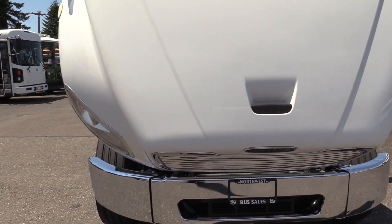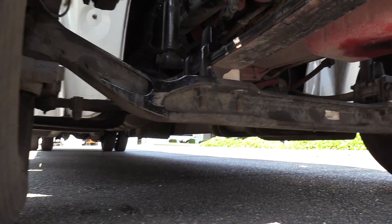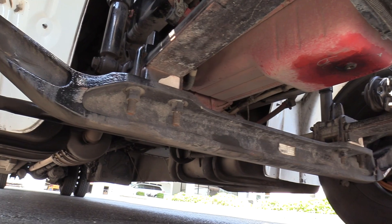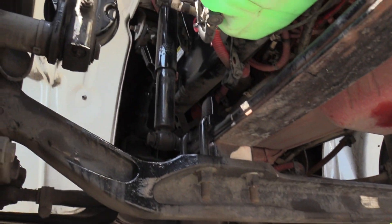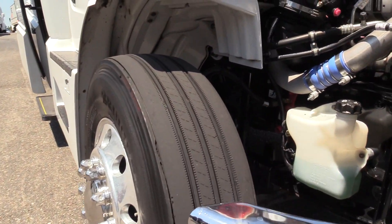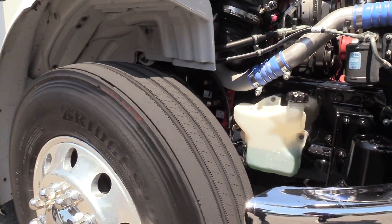Eric's going to give you a shot of underneath the engine area here as well, show you what's going on. Bus at 50,000 miles, this thing does not have a whole lot of issues to point out. I'm going to show you the front passenger side tire — you've got some Bridgestones on it. Nice, good tread on those.